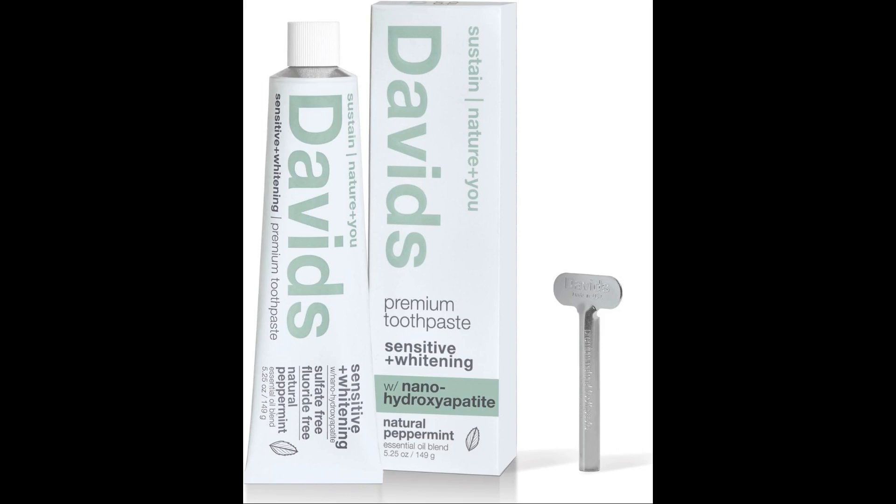Good morning everyone. Hey guys, are you looking for a better way to take care of your teeth? If so, you may want to reconsider your toothpaste. Traditional toothpastes often contain harsh chemicals that can erode your enamel and damage your gums.